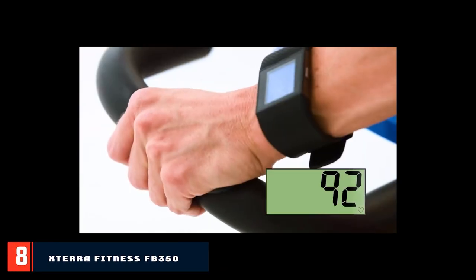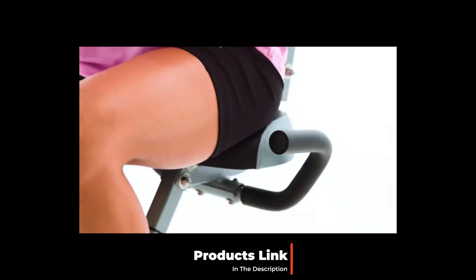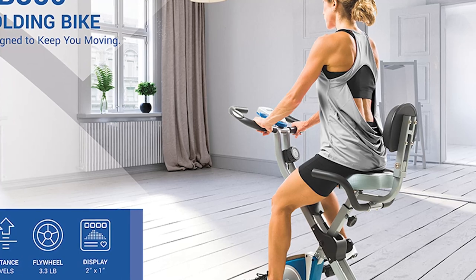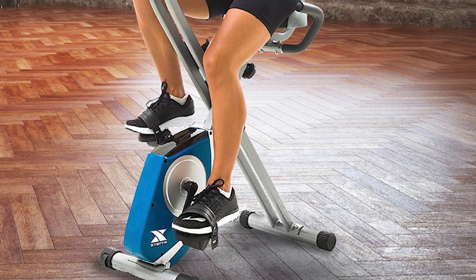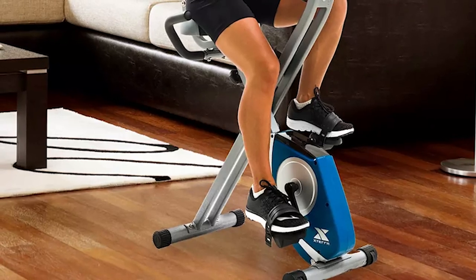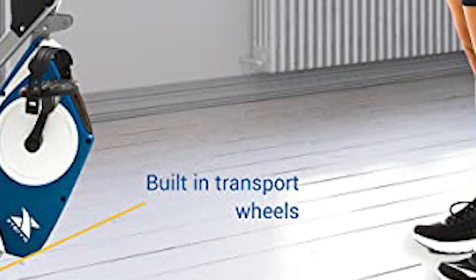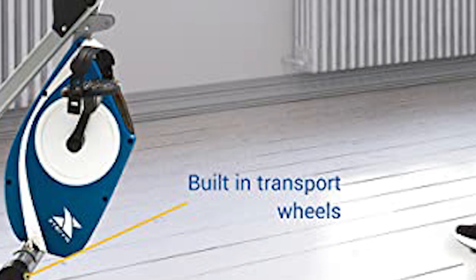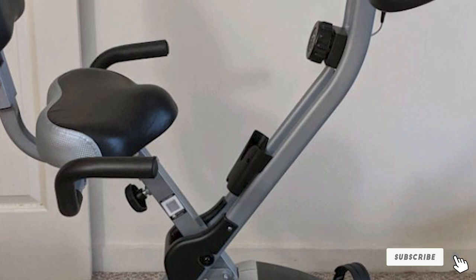The number 8 position is held by the Xterra Fitness FB350 Folding Exercise Bike. Exercise bikes are appreciated by fitness buffs and casual exercisers alike, providing a popular alternative to running, cycling and other outdoor exercises. If you are a busy person with little time for a workout, the Xterra Fitness FB350 Folding Exercise Bike is a smart and extremely affordable option. It comes with almost all the features you need and most importantly, has a sturdy and strong design built to last.